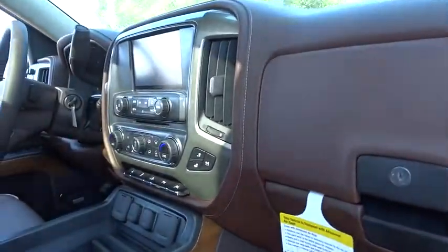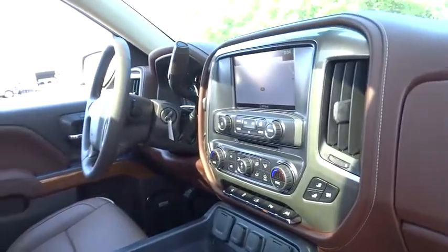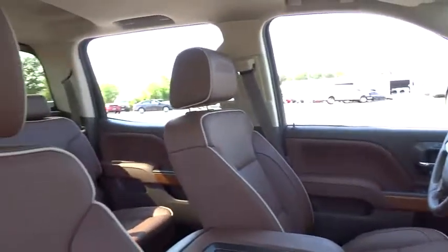Bluetooth. Leather wrapped steering wheel. Adjustable steering wheel. Power steering. Four wheel disc brakes. Cruise control. Auto dimming rear view mirror. Four wheel drive.